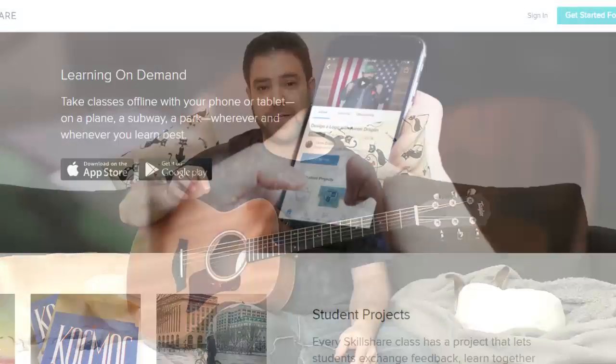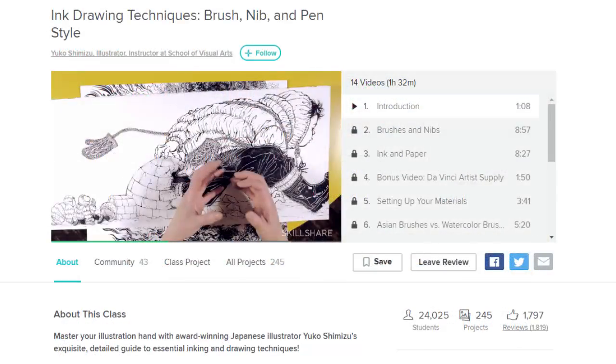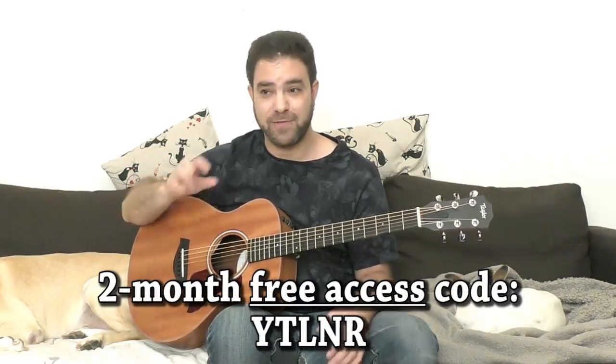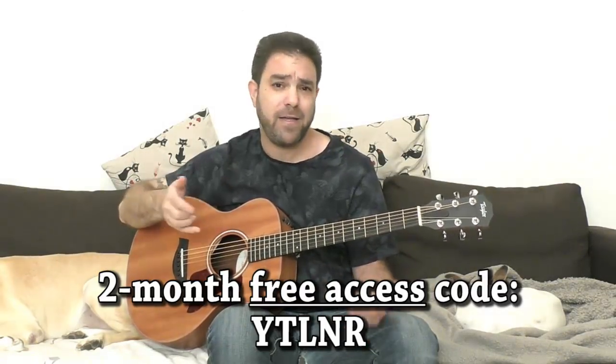I want to point out that this lesson is sponsored by Skillshare. Skillshare is a website for learning courses via video, just like you're doing right now on LicknRiff. They built a spectacular website with, I think, over 16,000 video courses — I'm not exaggerating. They have tons of material from drawing to music to everything you can think of. The first 100 people to click the link in the description and enter the code will win two months for free to learn any course you want. After those two months, they'll charge you about 10 bucks, but you can opt out.